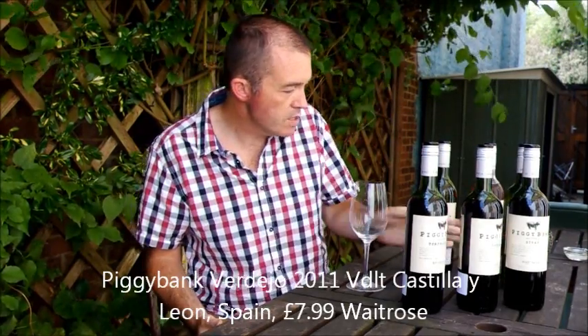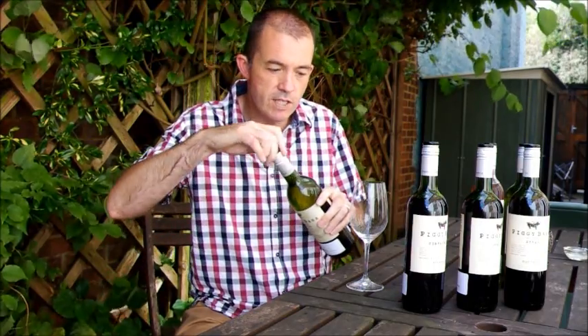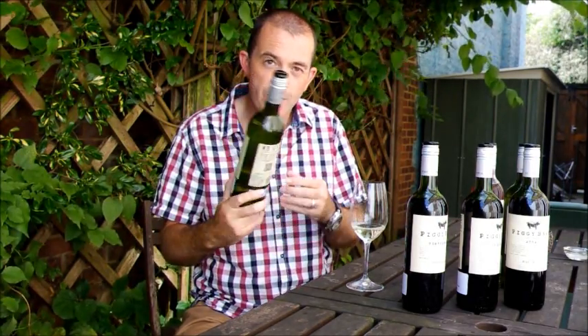Let's move on to Verdejo from Spain, 2011 vintage. This is made by Norrell Robertson, again £7.99. All of these are stocked by Waitrose — I think one of them is going to be stocked by Tesco Wine Direct, but the rest are all stocked by Waitrose.